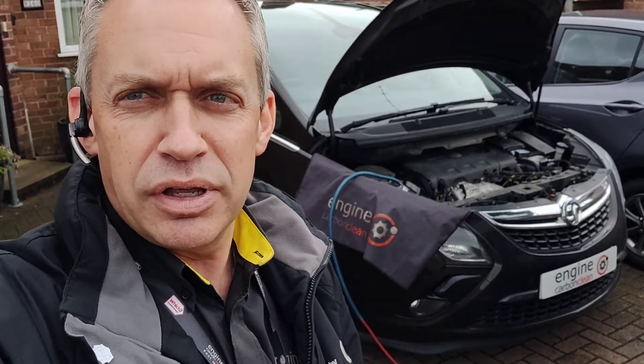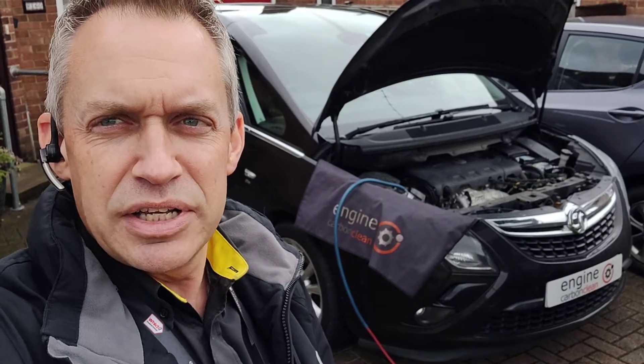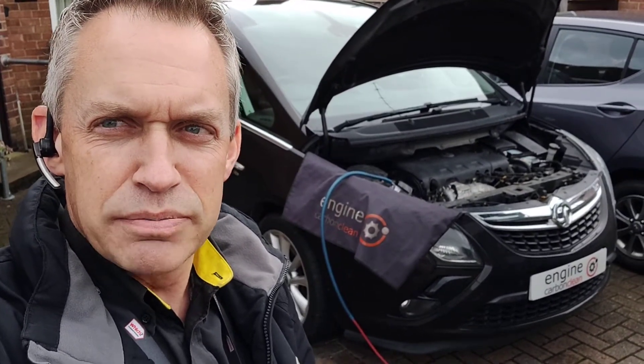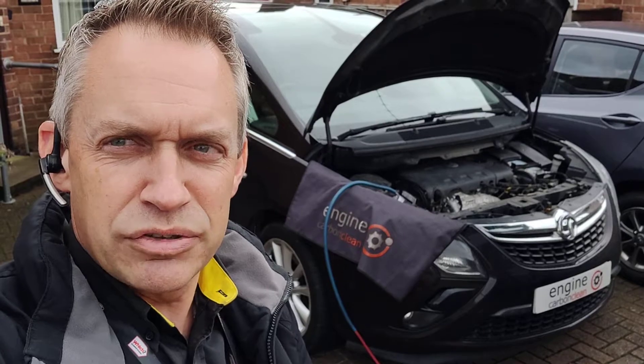Coolant level is spot on. Coolant temperature is 90 degrees. Everything else about the car appears to be running fine. So basically we're getting it cleaned up now. Hopefully that should help the fuel economy — it won't regen as often with less muck going through into that DPF. All the live data appears to be good right across the board.